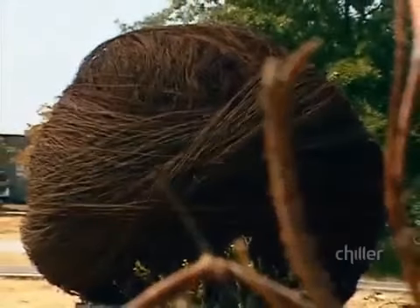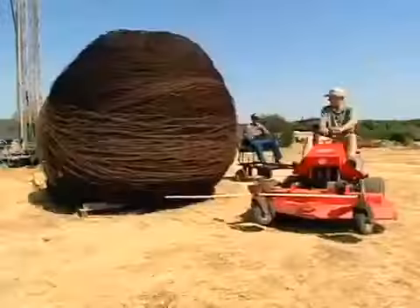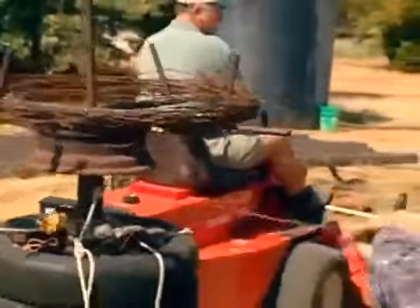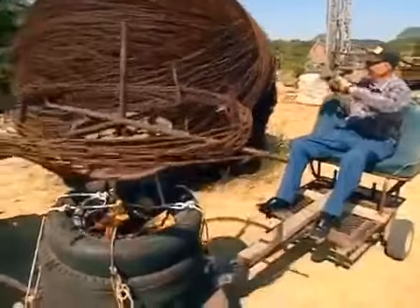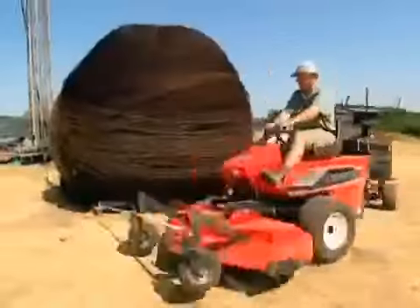It weighs nearly 12 tons, and if unraveled, would stretch over 600 miles. The ball was created using a riding mower and a homemade spooler. J.C. and his son Jody actually wrapped the wire by circling the ball again and again and again.